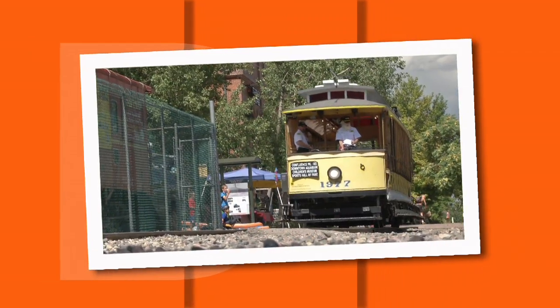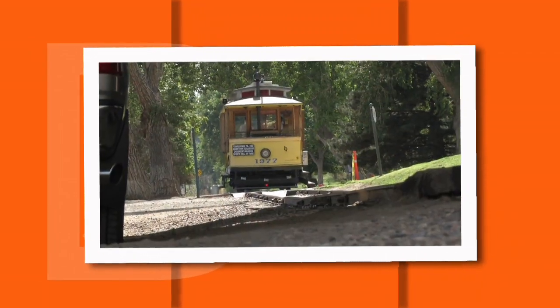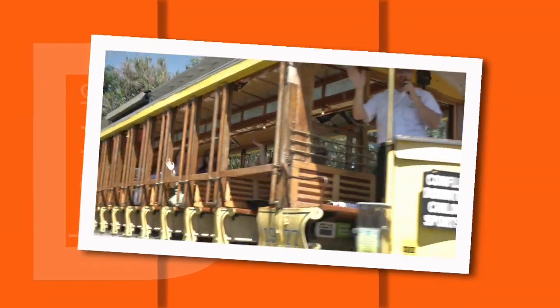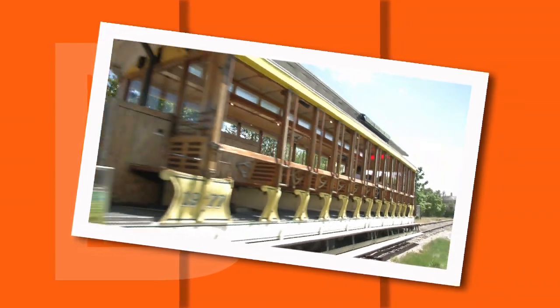Here are eight fun ways to move around Denver. Are you ready? Denver's only remaining trolley, the Platte Valley Trolley, recalls a slower, more peaceful time. It takes you from Confluence Park to Sports Authority Field, making stops at the Downtown Aquarium and Children's Museum.